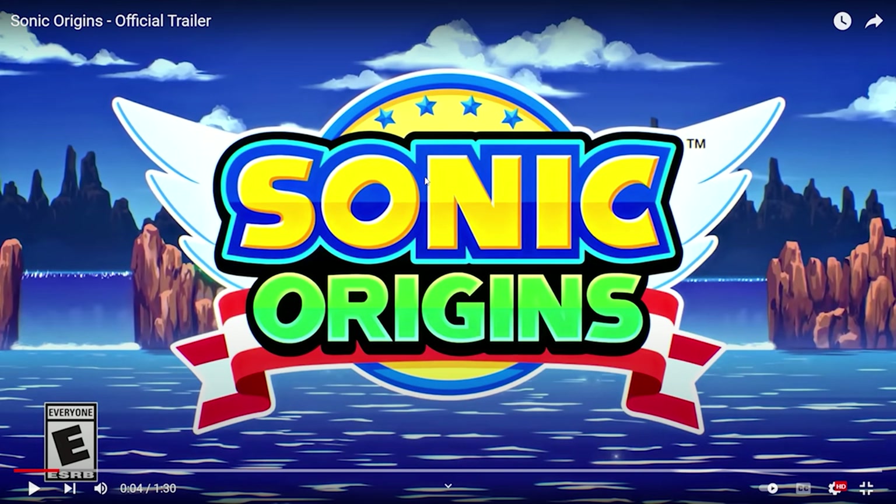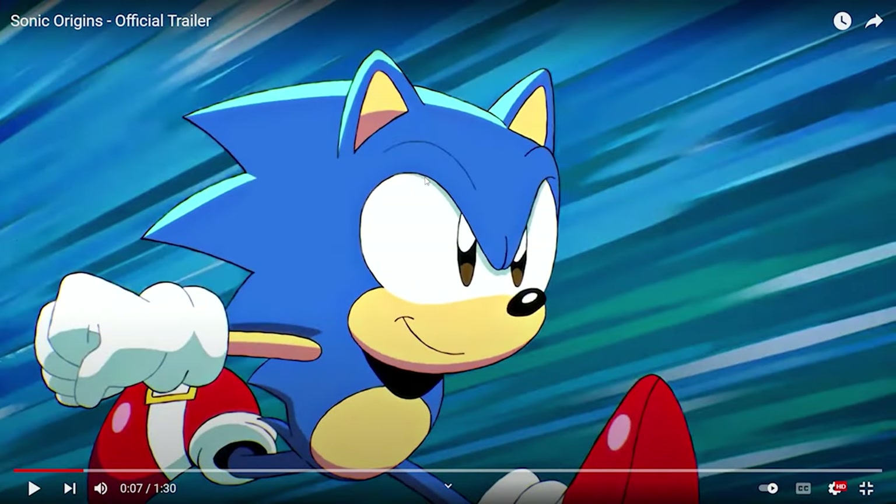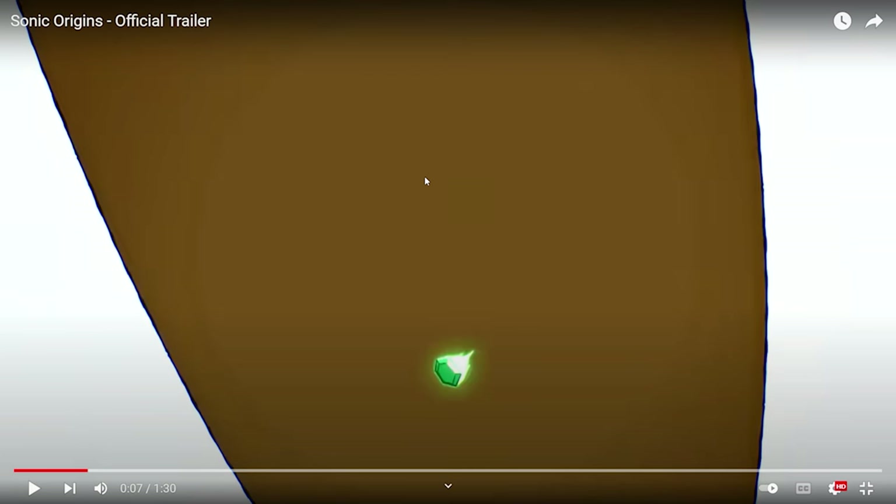This is a new logo that was actually shown on the Korean website when I first saw it while doing work. It has new art from Tyson Hess, as I just said, and I'm going to be breaking down every single frame if possible. We cut to what is probably a time stone — the green one. I think it's the most iconic time stone. This is what the origins concept is based on.